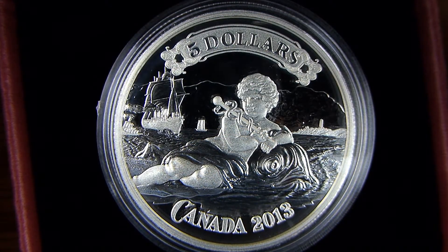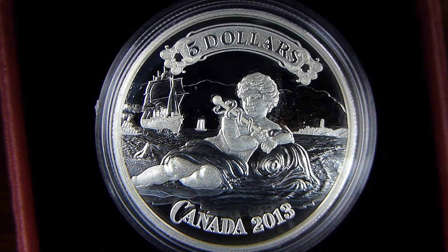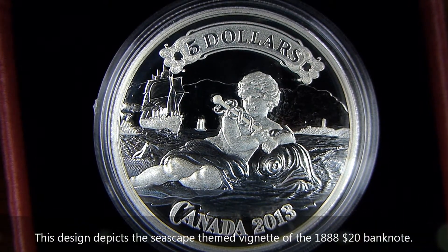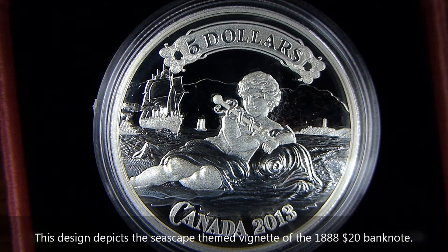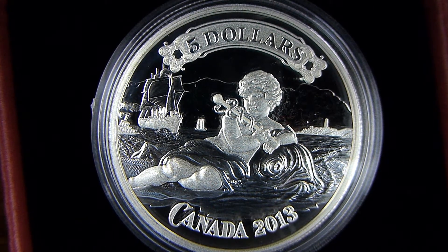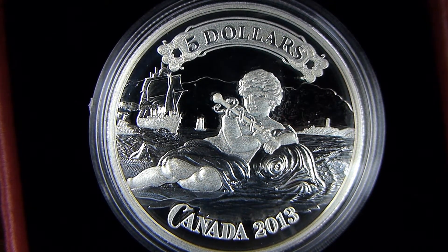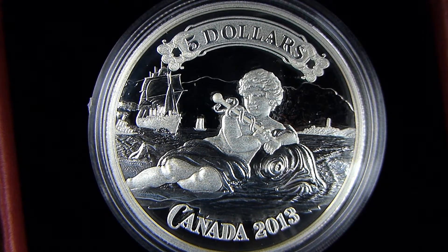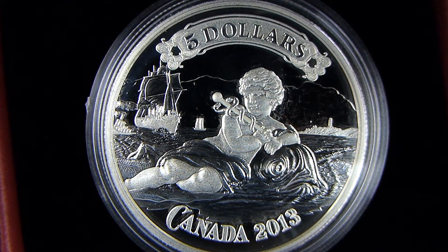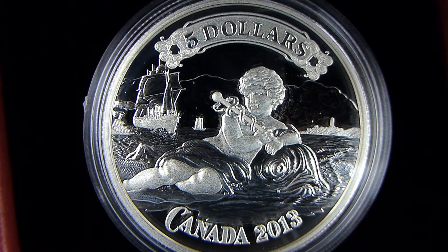This is the Royal Canadian Mint 2013 Canadian Banknote Art $5 coin. This is the first coin of the series, which celebrates vignettes of various Canadian banknotes. The coin has a mirrored background, and the Royal Canadian Mint's use of various finishes to create what they call their unique specimen finish really does add texture and contrast to the engraving, and brings out the intricate details of the design very, very nicely.